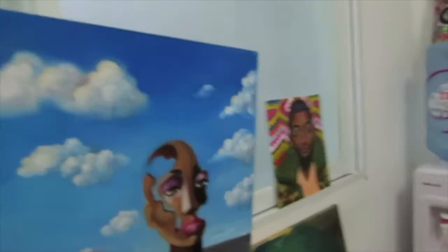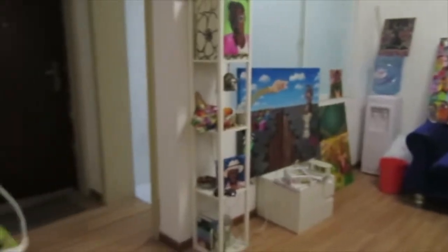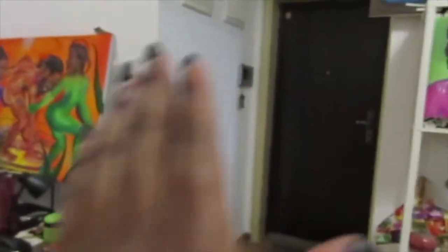Most times I have it open, but recently I've had it closed just because it's been so cold. This is my living slash studio area — just to the left is the door, here's the kitchen, and then here is my little corner studio space where I do a lot of my painting.